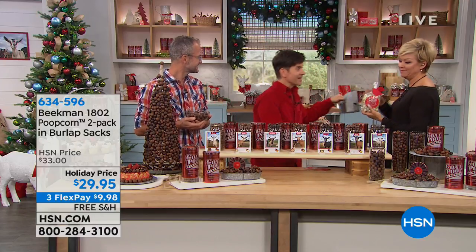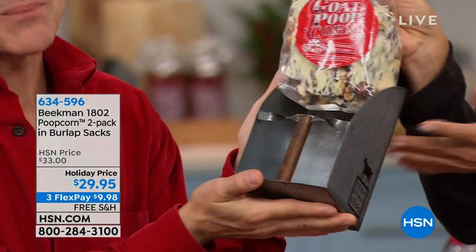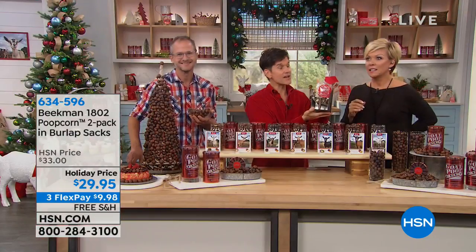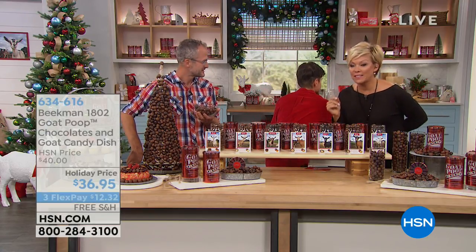It comes in a galvanized tin pooper scooper packaging — it already has the bow on it, so it becomes a gift ready to give. It's a two-pack of poop corn — item number 634-596.